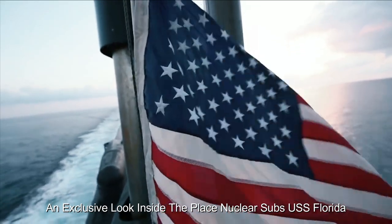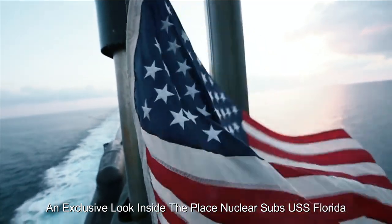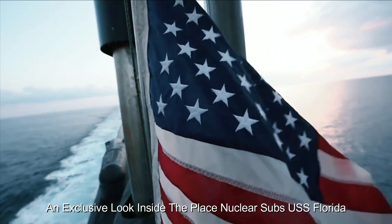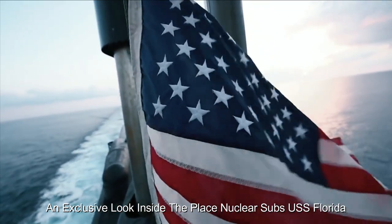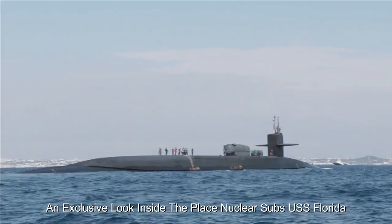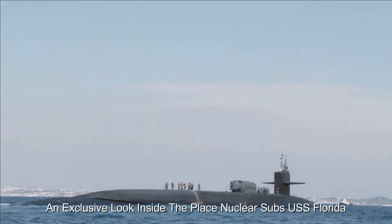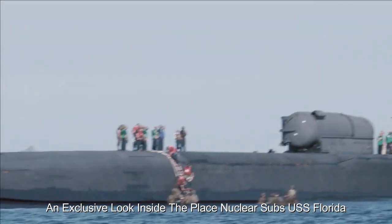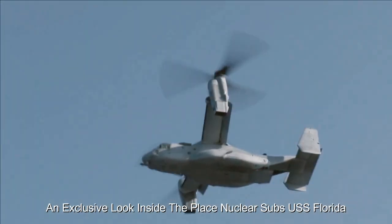One of the most striking aspects of the USS Florida is its nuclear propulsion system. Beneath the surface, a compact nuclear reactor generates the energy needed to propel the sub for months on end, allowing it to remain submerged for long periods without refueling. Crew members undergo rigorous training to handle any situation, with emergency drills, combat simulations, and ongoing readiness drills increasing their ability to respond effectively.